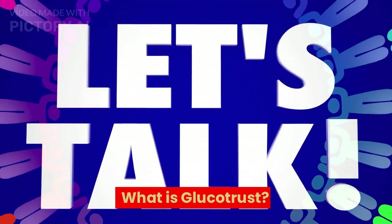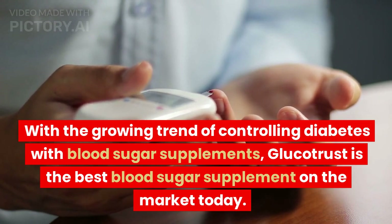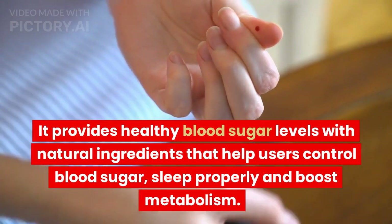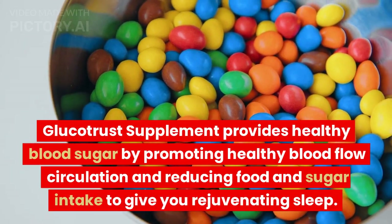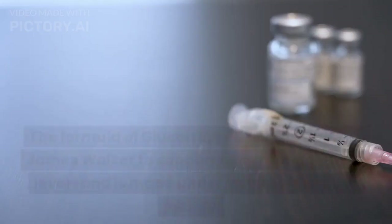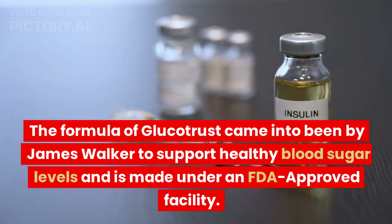What is GlucoTrust? With the growing trend of controlling diabetes with blood sugar supplements, GlucoTrust is the best blood sugar supplement on the market today. It provides healthy blood sugar levels with natural ingredients that help users control blood sugar, sleep properly, and boost metabolism. GlucoTrust Supplement provides healthy blood sugar by promoting healthy blood flow circulation and reducing food and sugar intake to give you rejuvenating sleep. The formula of GlucoTrust was created by James Walker to support healthy blood sugar levels and is made under an FDA-approved facility.